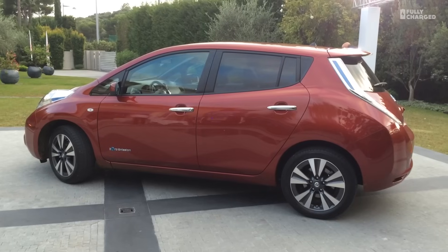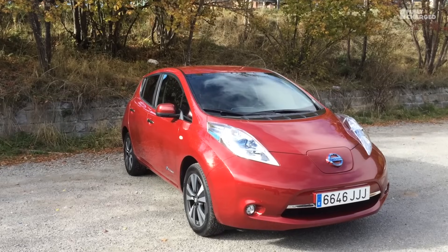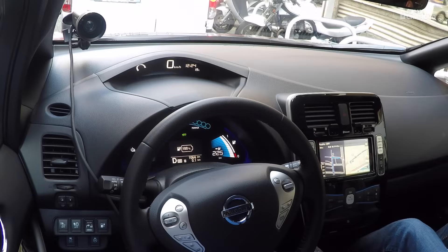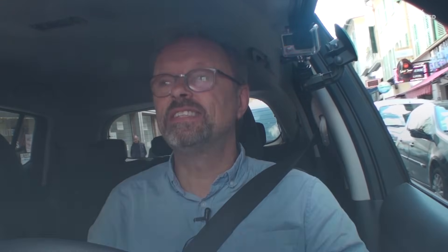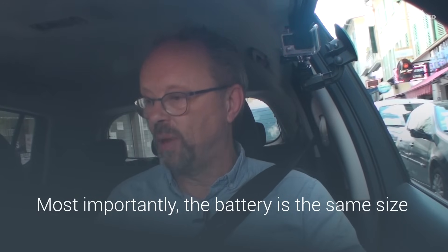This is the new Nissan Leaf — the new longer range Nissan Leaf, not the long range Nissan Leaf as some people tweeted me. This has, instead of a 24 kilowatt hour battery under the floor like mine has, a 30 kilowatt hour battery — six more kilowatt hours, 25% more storage capacity.